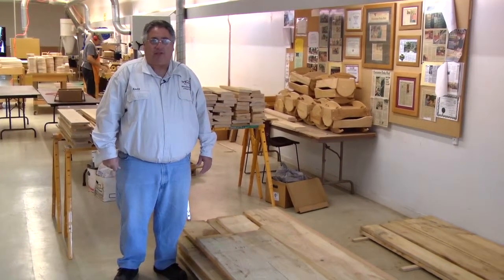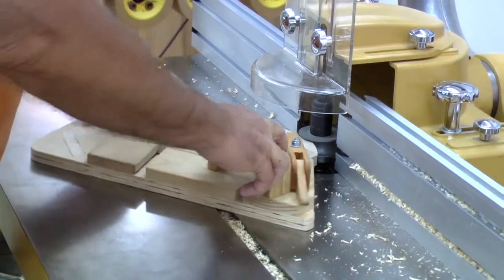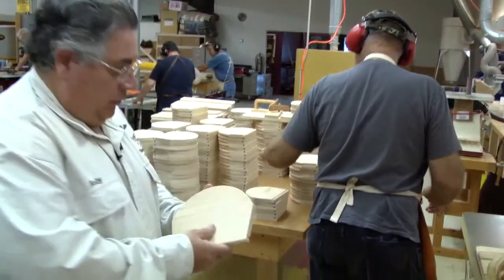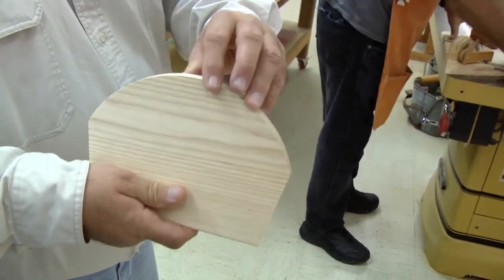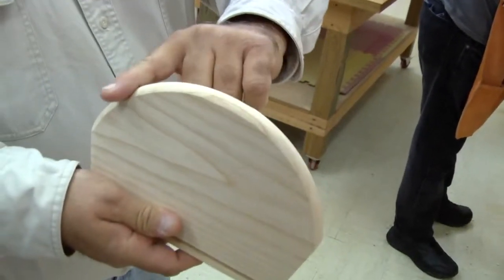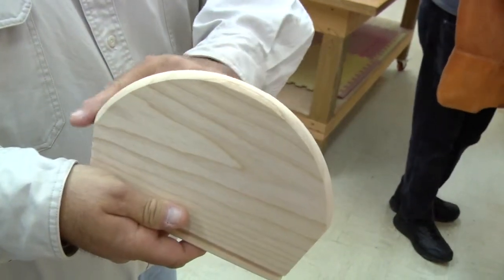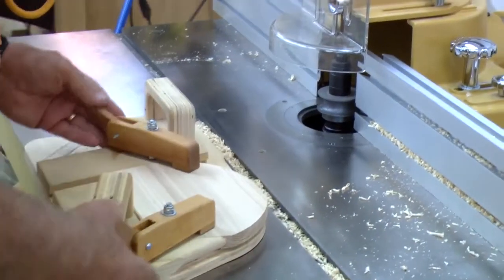We should make between 600 and 800 toys this year. What he's doing here is rounding over the headboards and the footboards for the cradles. We start out with a piece of wood where the edges are square and sharp, and he's putting a curve on the piece to make the edges nice, smooth, and aesthetically pleasing. He'll take it and flip the board around and do it on the other side.